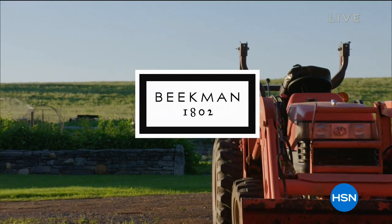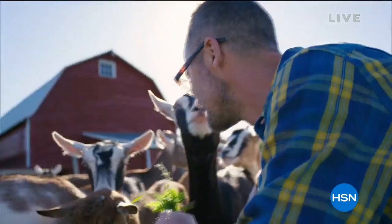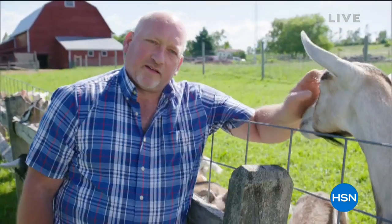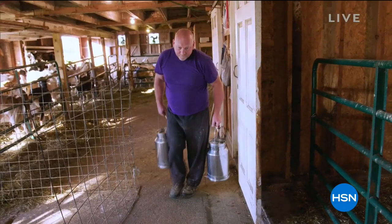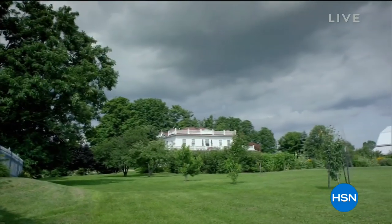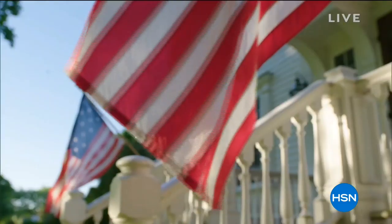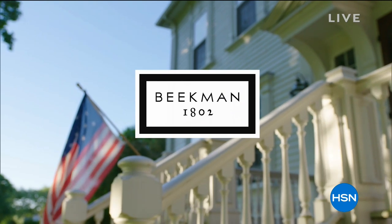Farmer John is the goat keeper for Beekman 1802. He needed a place for himself and the goats to go, and found out Josh and Brent had just bought the Beekman property. He wrote them a letter asking if they wanted a new caretaker. He takes care of the goats by himself — it's a lot of work, but it's almost like being on a vacation because the place is so beautiful.